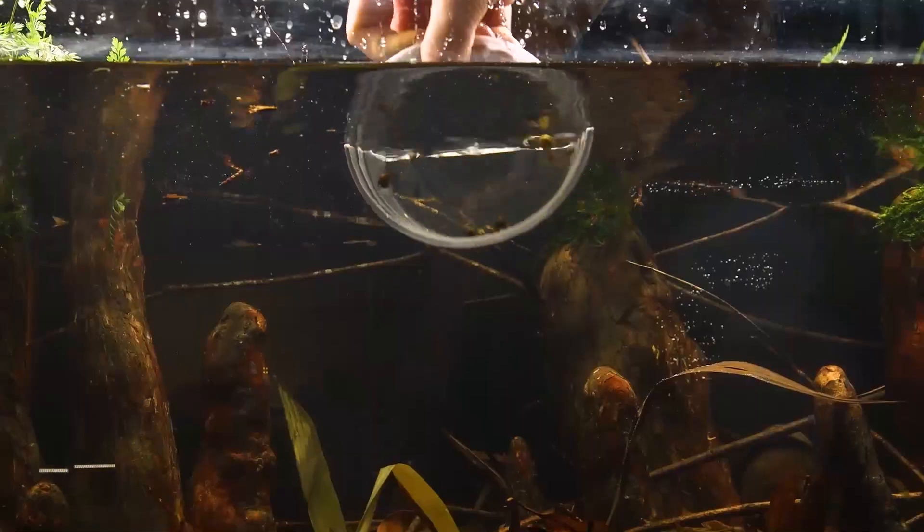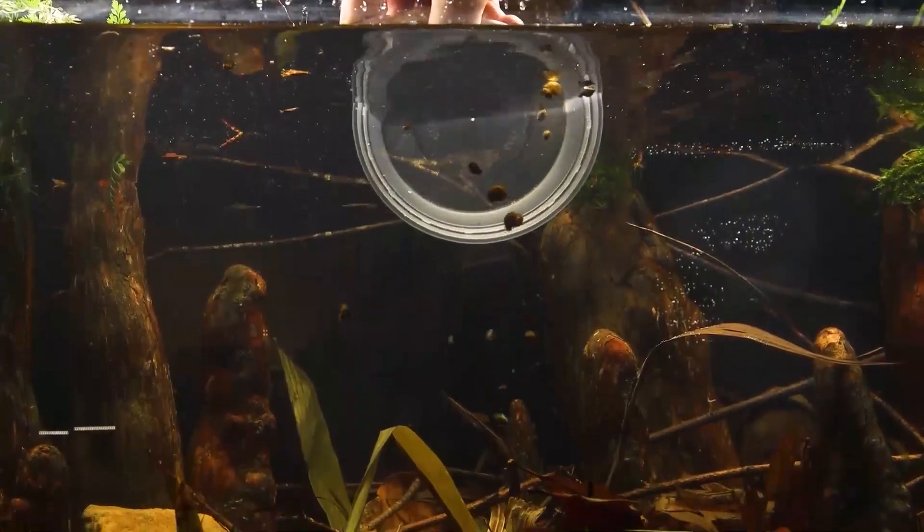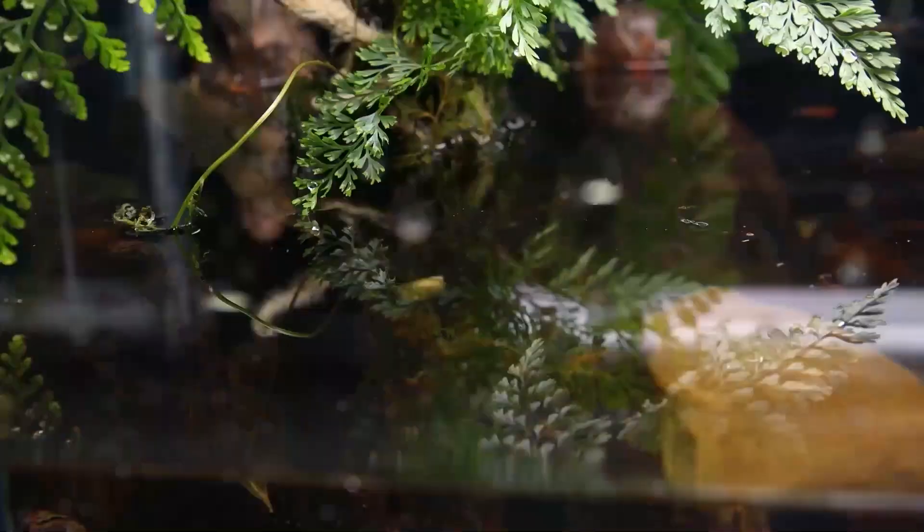Sometimes you can get away with amano shrimp, but they get a little larger, so you probably want five gallons or more. Any type of snails — pest snails, whatever kind of snail, throw them in there. Malaysian trumpet snails, bladder snails, ram's horn snails — they're all beneficial to have around.